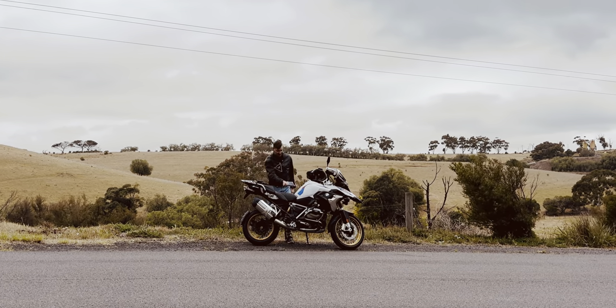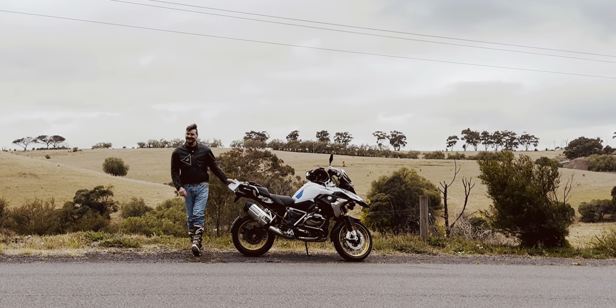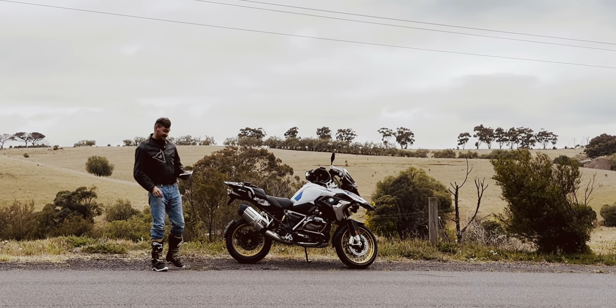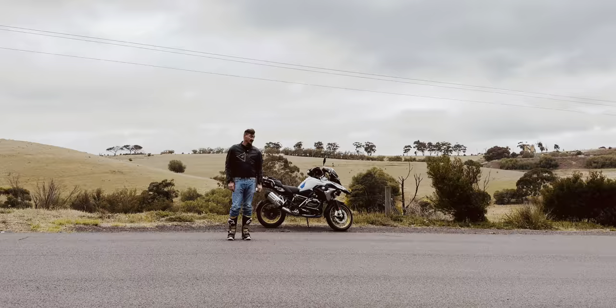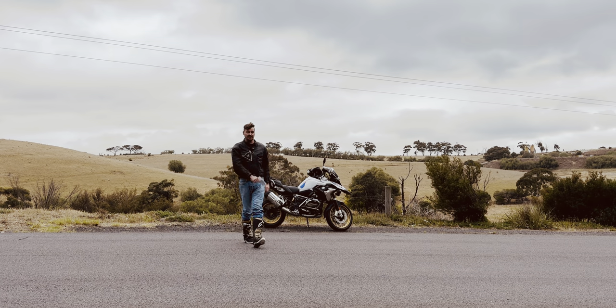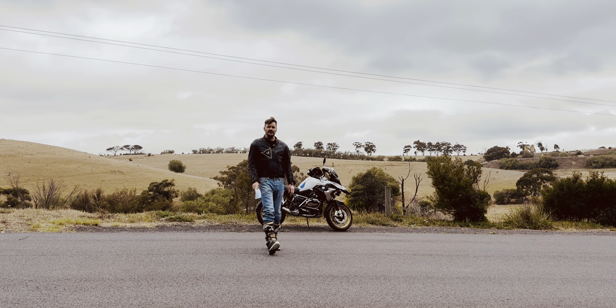Apart from that gearbox one — watch out for that one — and the leaky seal, that's terrible because you may be replacing it many times. It may be a thing that happens three years down the track. Anyway, I thought I'd share that video.